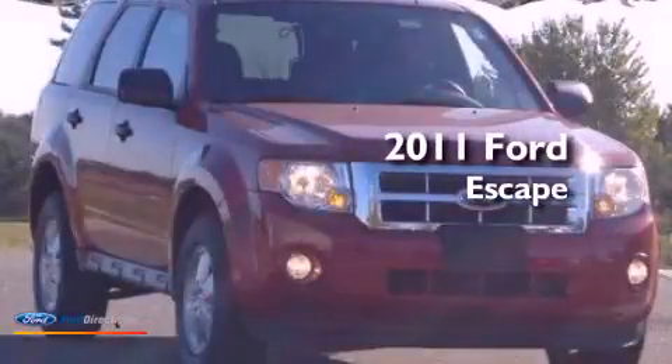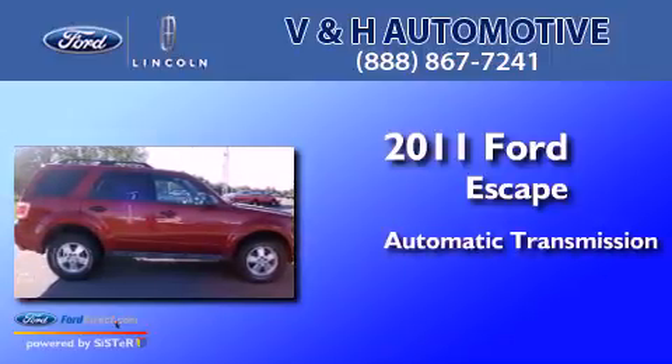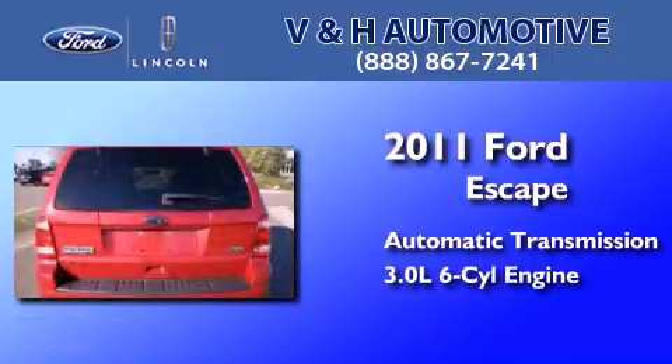This is a 2011 Ford Escape. This crossover has an automatic transmission and a 3.0-liter V6.